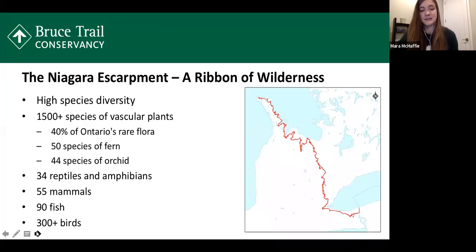The Niagara Escarpment is a truly amazing and diverse ribbon of wilderness in Ontario. It's a UNESCO World Biosphere Reserve and actually has the highest species diversity of any biosphere reserve in Canada. It contains over 1,500 species of vascular plants, including 40% of Ontario's rare plants. We have 50 species of fern and 44 species of orchid, as well as 34 species of reptiles and amphibians, 55 species of mammals, 90 fish, and over 300 birds. We thought the iNaturalist project would be a great way to showcase and catalog this diversity.